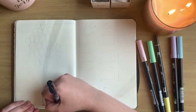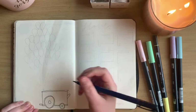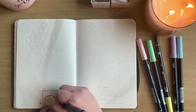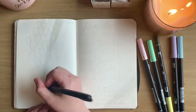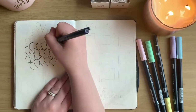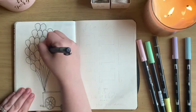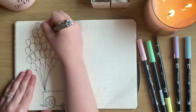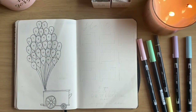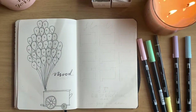Next up is my mood tracker. I'm starting by drawing the balloon cart that Carl uses in the movie, using a Tombow Fudenosuke brush pen for detail work. This is my favorite type of mood tracker because it involves drawing 31 balloons and coloring them a different color for each mood I choose. At the end of the month you have a full colorful picture of what your mood looked like. I numbered it from 1 to 31 so I can color in the corresponding day.